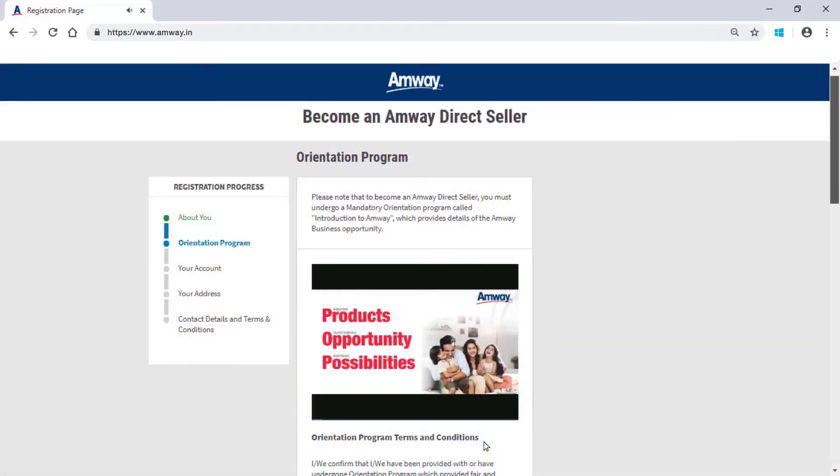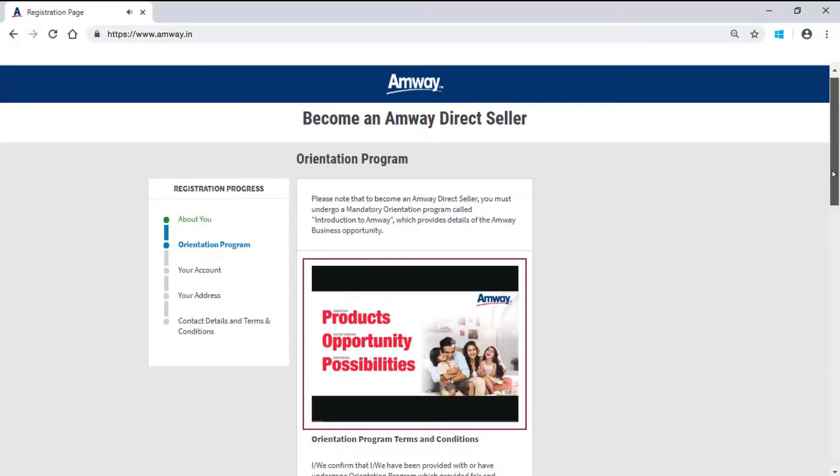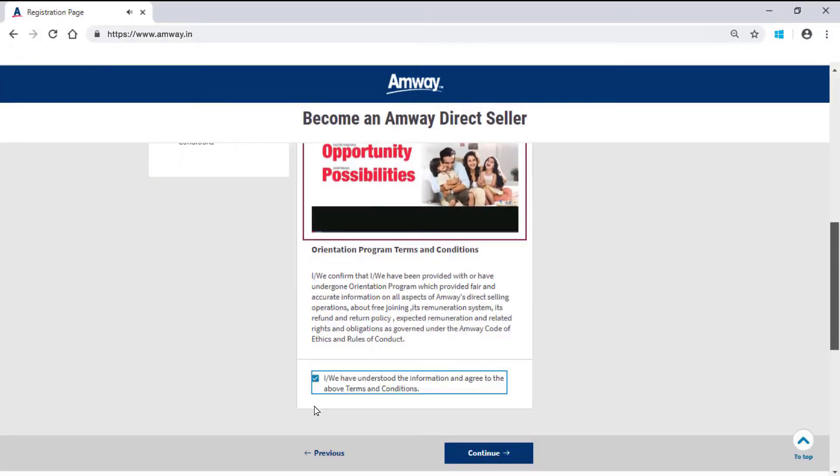The mandatory orientation video, Introduction to Amway with Details of Amway Business Opportunity, will start playing. After watching the entire orientation video, check the box to provide your consent that you have understood and agreed to the various aspects of Amway direct selling operations, then click Continue.